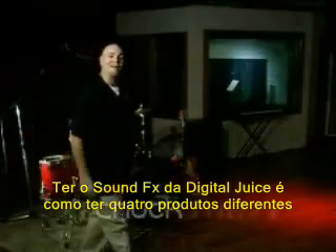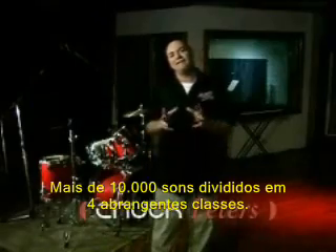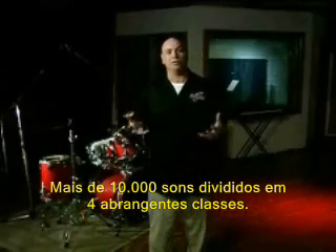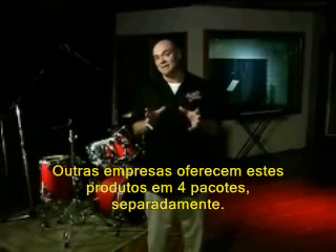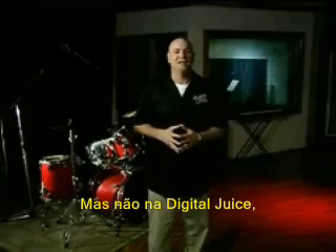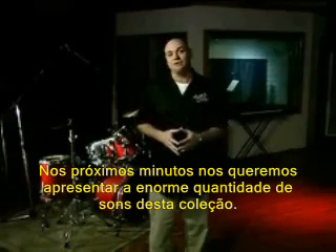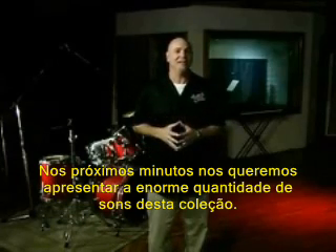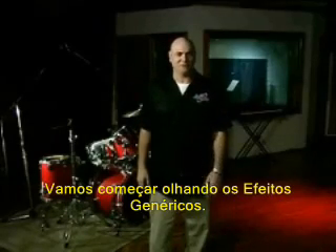The Digital Juice sound effects library is like having four products in one box. The more than 10,000 sounds are divided into four broad classes: general, noise, human, and musical. Other companies might try to sell this to you four times as four separate products, not Digital Juice. We want to give you more for less. In the next few minutes, I'll introduce you to the wide variety of sounds in this collection and demonstrate how you can use them to add power to your productions. Let's start with a look at general effects.